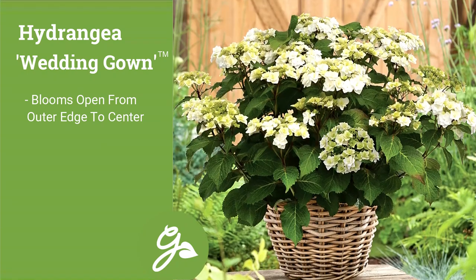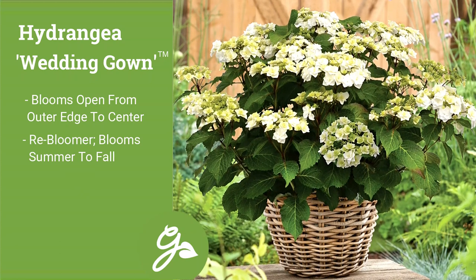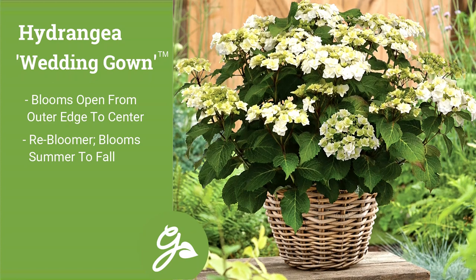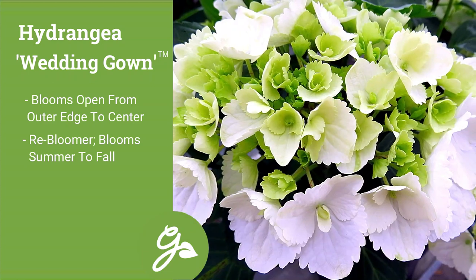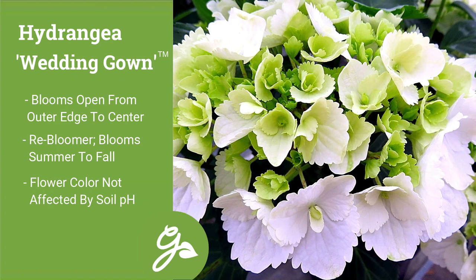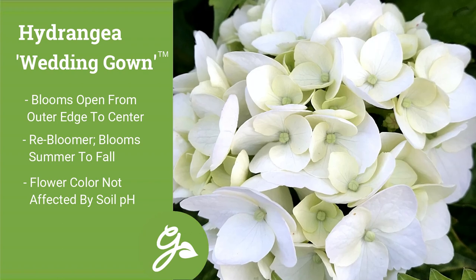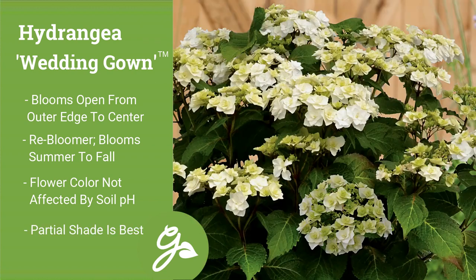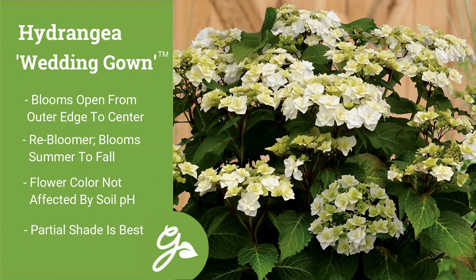Wedding gown typically blooms earlier than other varieties within this family, blooming early in the spring and re-blooming all summer into fall. These white hydrangeas will remain white and are not affected by soil pH like their blue and pink counterparts. Somewhat similar to Incrediball, the wedding gown hydrangea would prefer a bit of shade, especially in the afternoon in both the north and south.